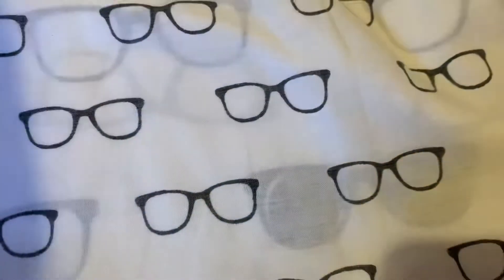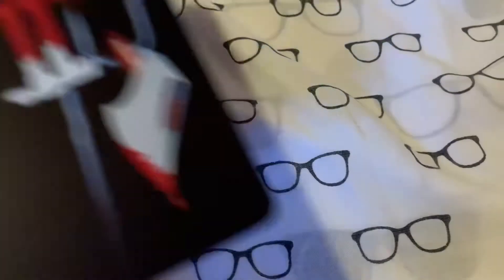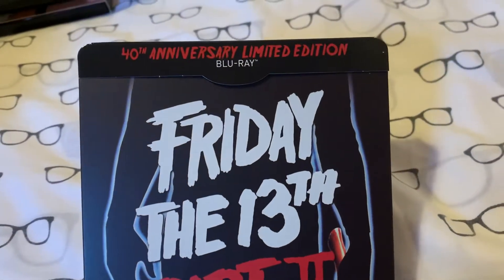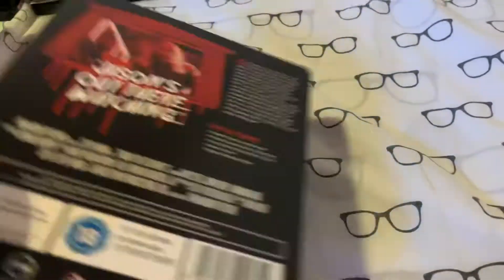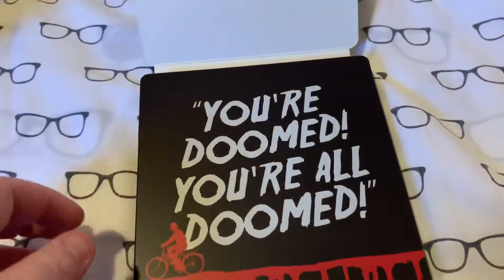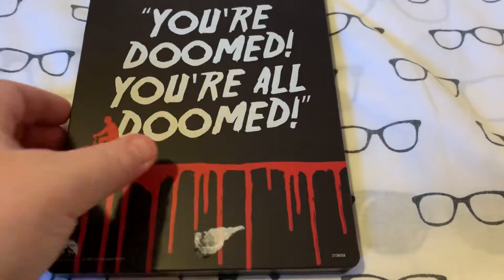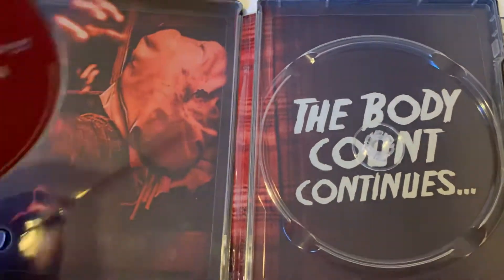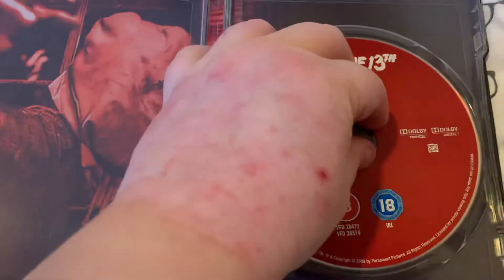And the last steelbook I picked up is a personal favourite franchise of mine. We've got Friday the 13th Part 2, the 40th Anniversary Limited Edition steelbook. There's the back — oh, I love that, so cool. Taking the slip off and inside there's the artwork behind the disc. I do like that behind the disc. So there's Friday the 13th Part 2.